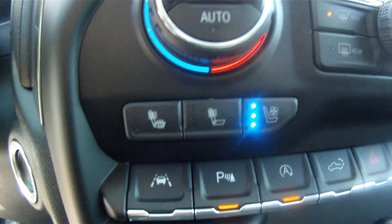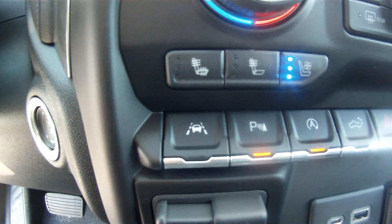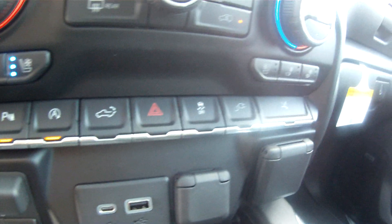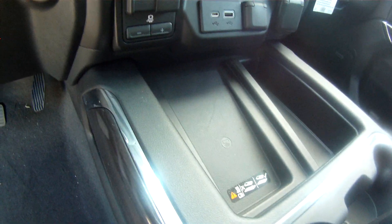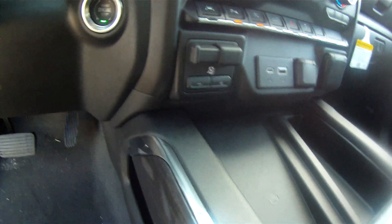Like I said, you can heat and cool your seat right there. You've got parking sensors and lane departure. You can turn the running boards on and off here, and also the updated wireless charger right there — so you can charge iPhone 8s, 10s, and all that.